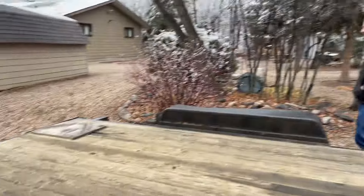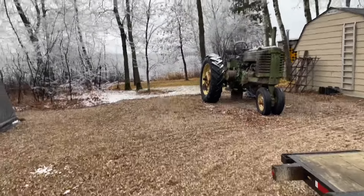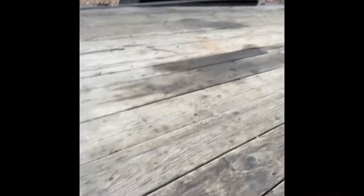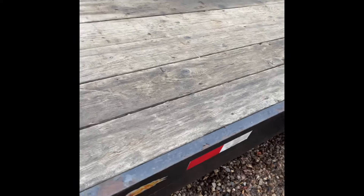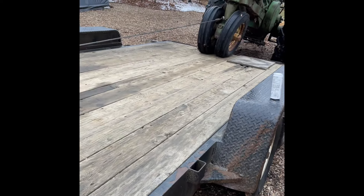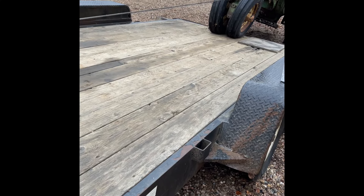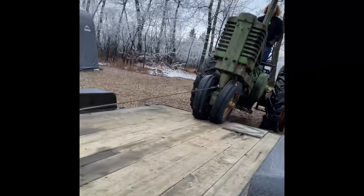Anyway guys, we're going to drag this sucker up on here. I'll get back to you. Okay guys, quick update — we got her halfway on. We had to bring out the battery charger, but we got her halfway on. The other half is coming now, okay, here we go.